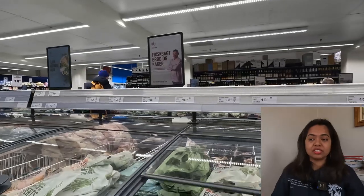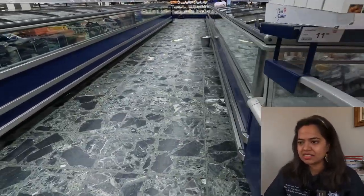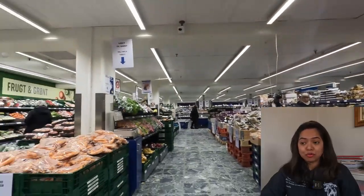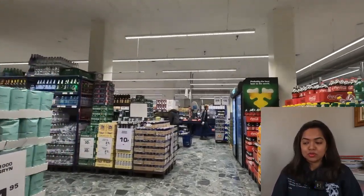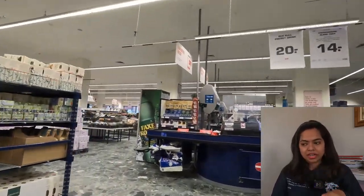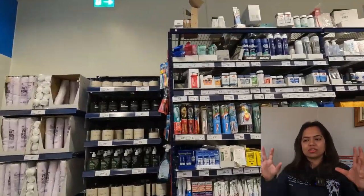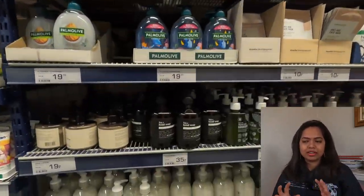I didn't record the part where you also get all different types of meats — fish, chicken, all different types. That section is here too, and you can see pizza and everything is available. Rema is definitely a pocket-friendly supermarket. If you're new, always carry your phone because things are written in Danish — use Google Translate. Don't hesitate to ask store employees for help; they will always help you. You also get soap, shampoo, and body lotion in the local supermarket.